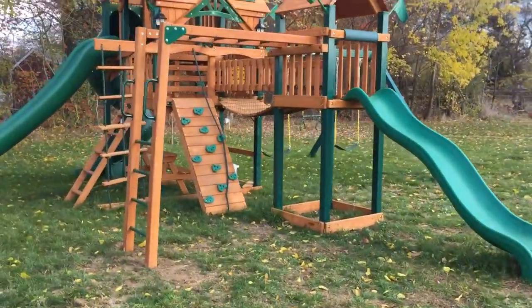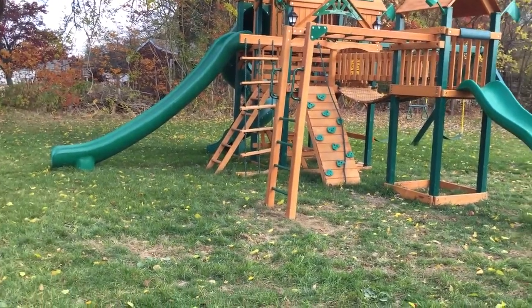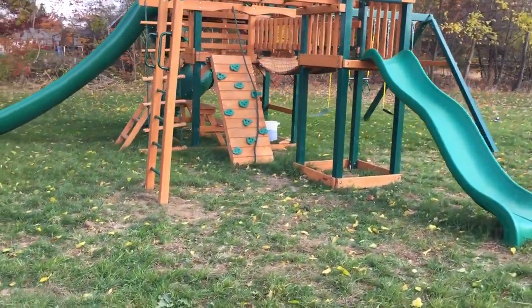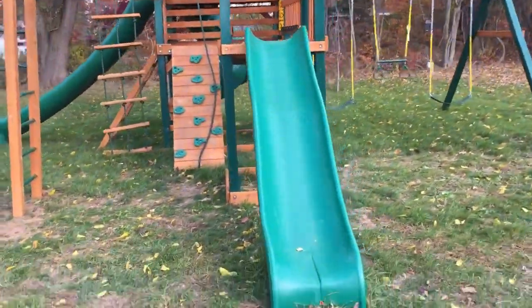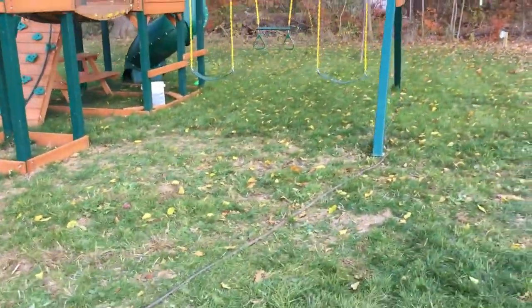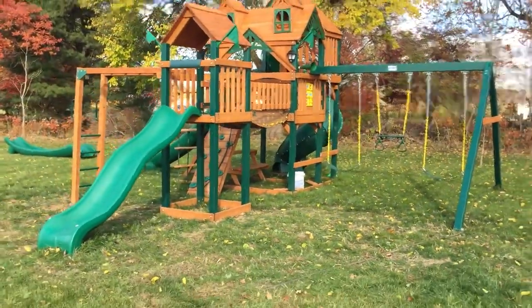So, monkey bar add-on kits are now available — add it right on your order. Many of the products already have the option right on them where you can find that specific product if you already have a Gorilla. Professional installations available for many states, free shipping on all play sets, lowest prices guaranteed. My name is Bill — give me a call, I'll help you out. Have a good day, bye.